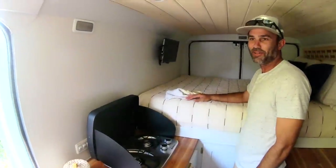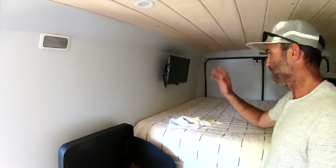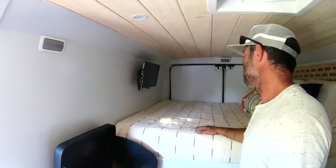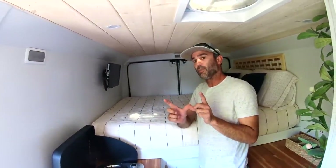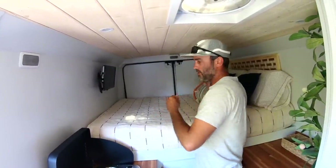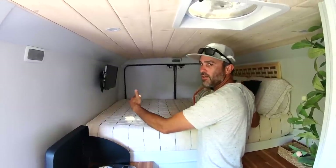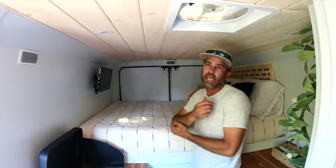Got a little TV in here with a DVD player, and I have an Amazon Fire Stick on it too, so if anybody wants to hook up their own Fire Stick, they can. Nice full-size bed back here. The only thing I had to do was cut a little off of it. With these ProMasters, the max width you can really get out of here is just about five foot ten.